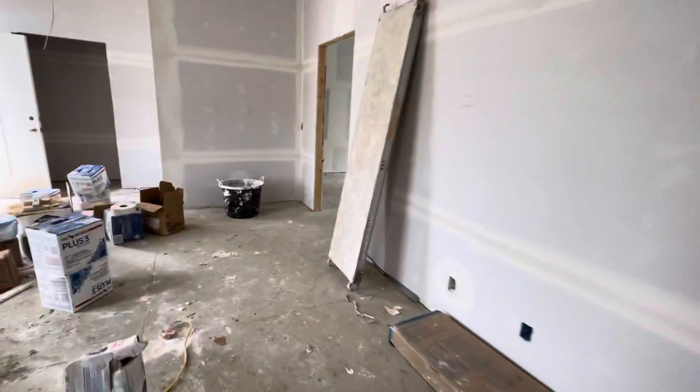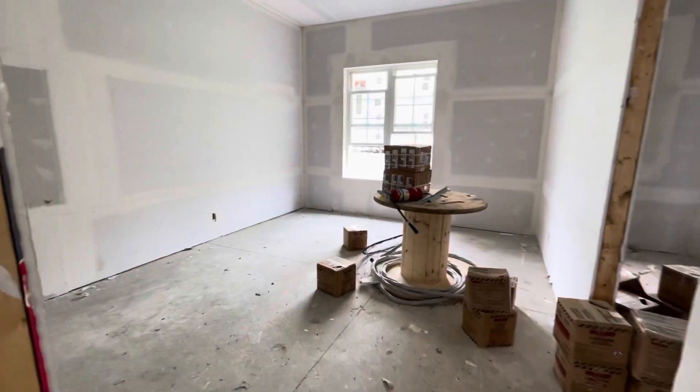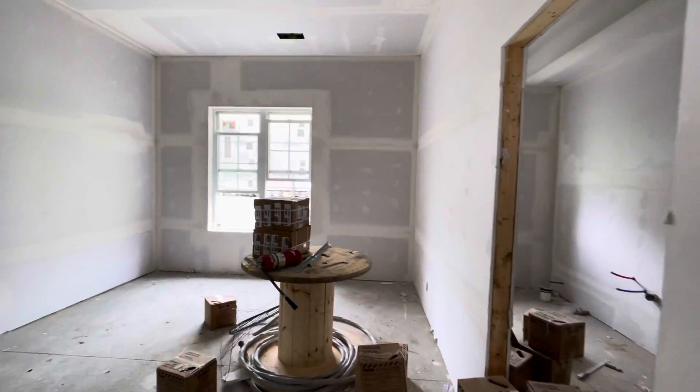First, we'll walk into this bedroom here. It's very nice and spacious, with high ceilings and great light.